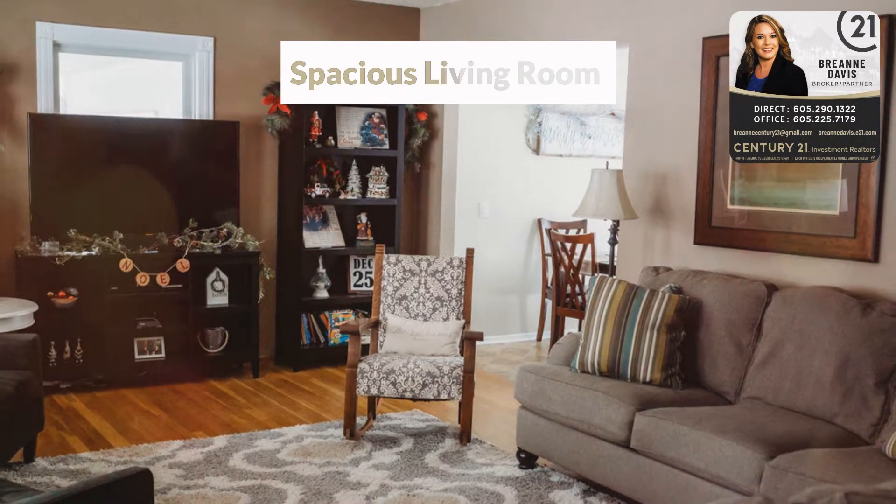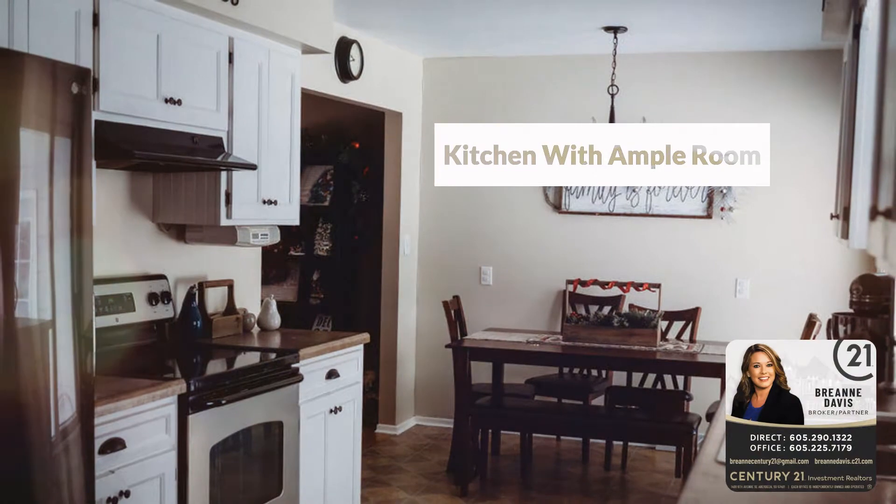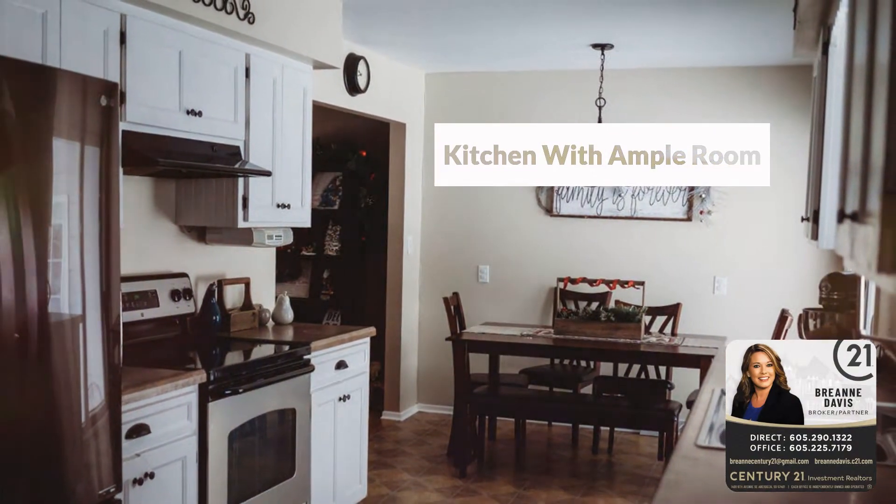Close to schools, shopping, and parks, on a quiet SE corner lot. The welcoming kitchen features custom cabinetry, pantry rollouts, and tremendous storage.